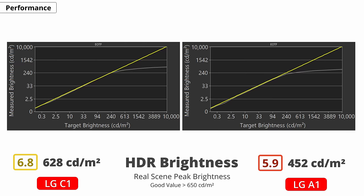However, the gap widens when you go into HDR. The C1 gets much brighter — 628 nits compared to the A1's 452 nits in real scenes. The difference is big enough to make the C1 a significantly better choice if you're watching HDR content, because it'll get more vibrant colors and brighter highlights. The HDR brightness also stays the same in and outside of game mode.